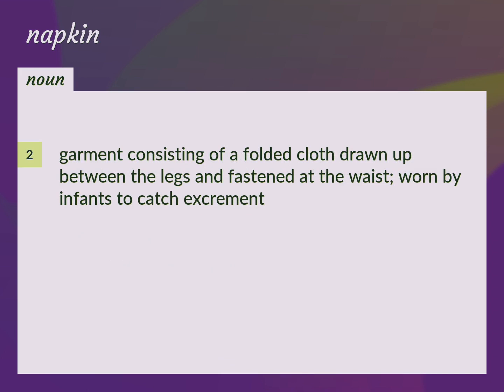Garment consisting of a folded cloth drawn up between the legs and fastened at the waist, worn by infants to catch excrement. Diaper, nappy.